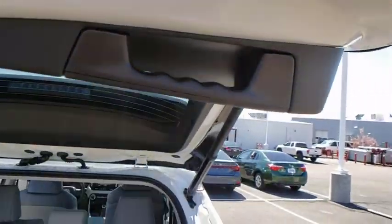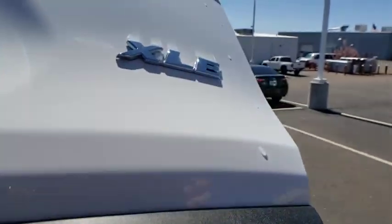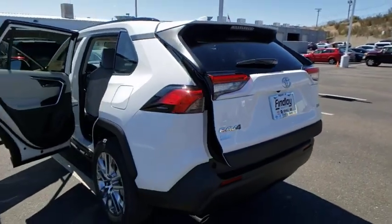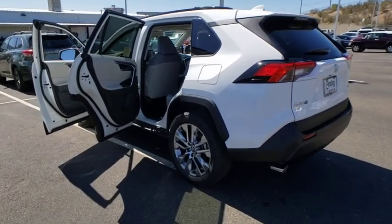Fog lights, rear window defroster, power windows, chrome wheels, panic alarm, overhead console, remote keyless entry, tachometer, brake assist, power moonroof.